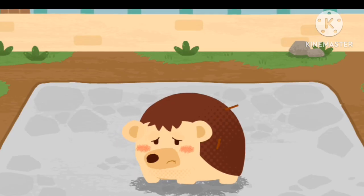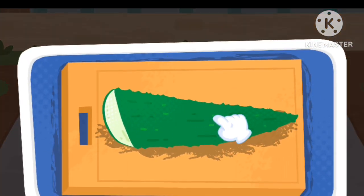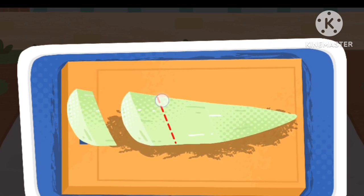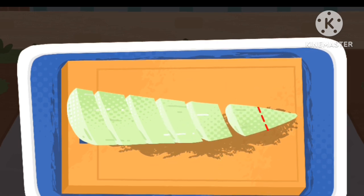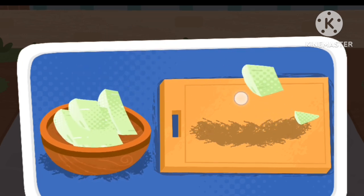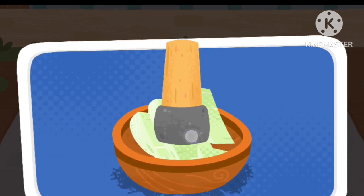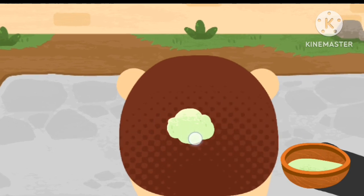The hedgehog lost all of its spines because it was unhappy. Peel off the skin of aloe vera to make aloe vera cream. The aloe vera cream can help the hedgehog regrow its spines.